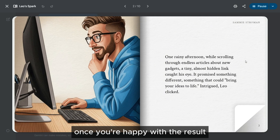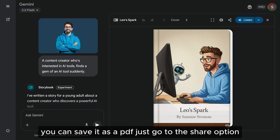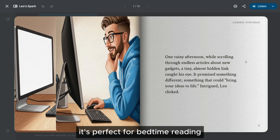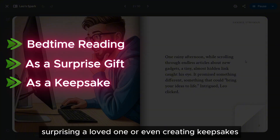Once you're happy with the result, you can save it as a PDF. Just go to the Share option and print it directly from your browser, or just listen to it aloud for a screen-free experience. It's perfect for bedtime reading, surprising a loved one, or even creating keepsakes.